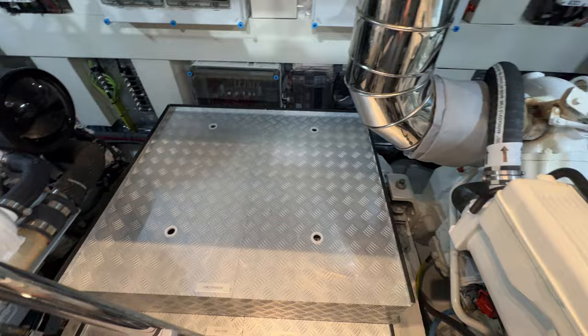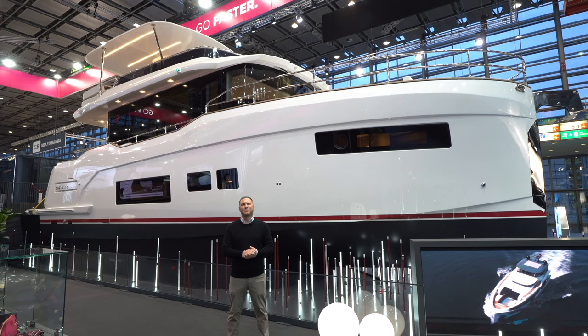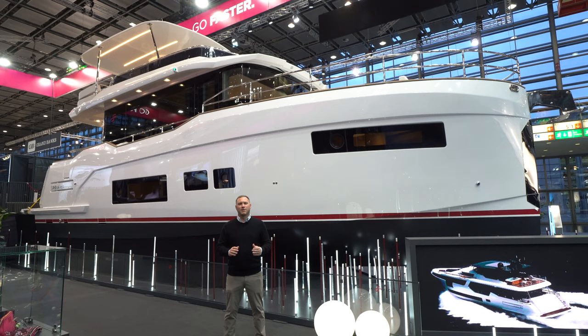Thank you for watching this walkthrough tour of the Serena 48. If you have any questions about this 48 or any of the other Serena models, please feel free to reach out to me directly — my contact information is right below the video.